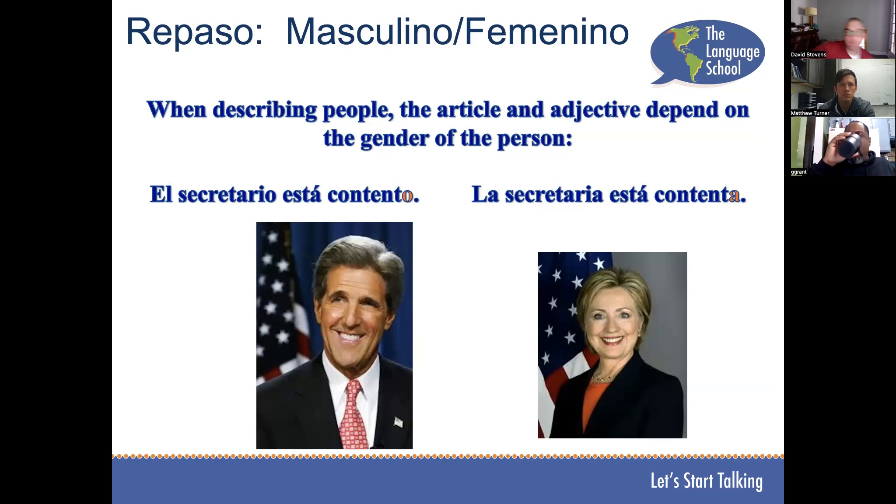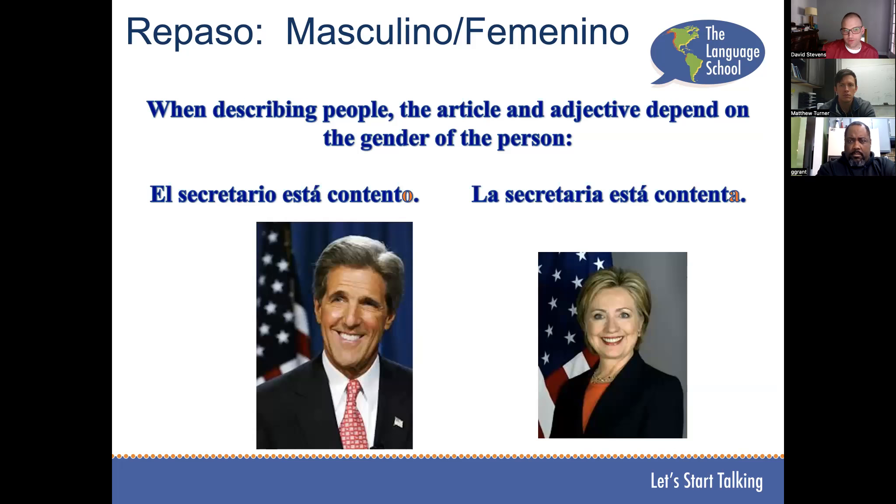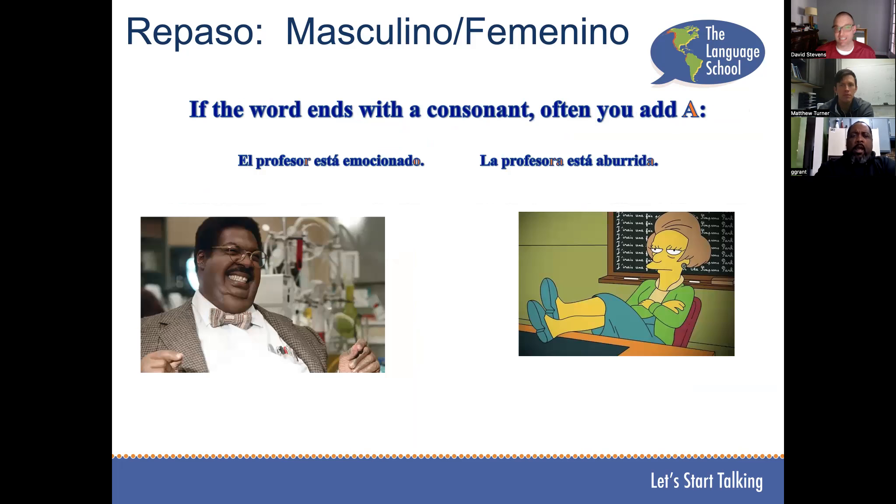When we're describing people, everything's going to be based off of the gender of the person. El secretario está contento. La secretaria está contenta. El profesor está emocionado. La profesora está aburrida. Secretario ends with O — we just change that to an A. Profesor ends with a consonant, so we add A to make the female version.